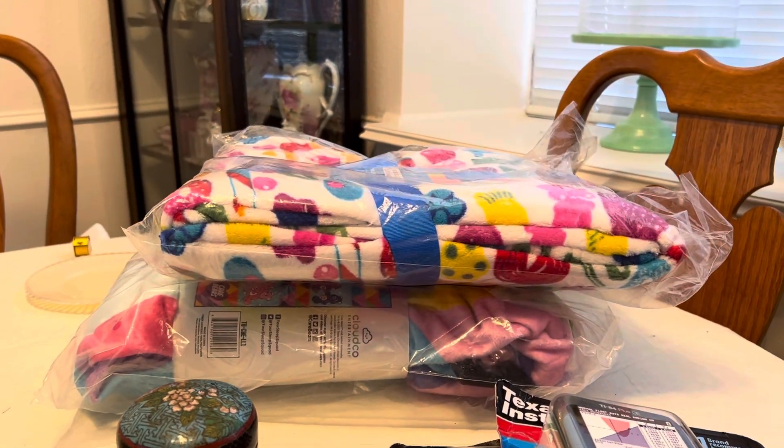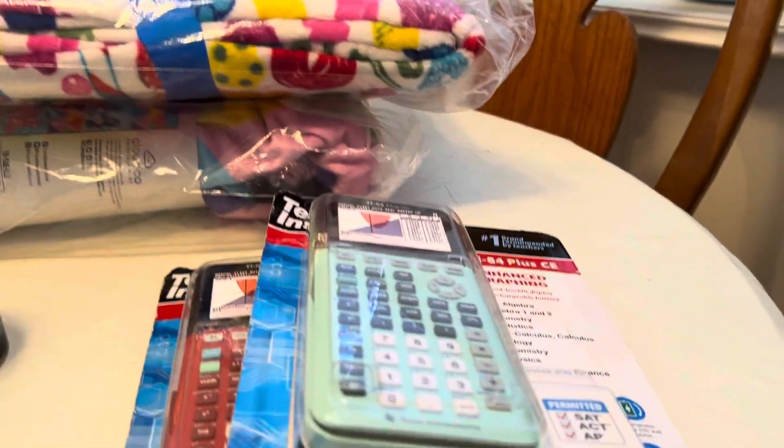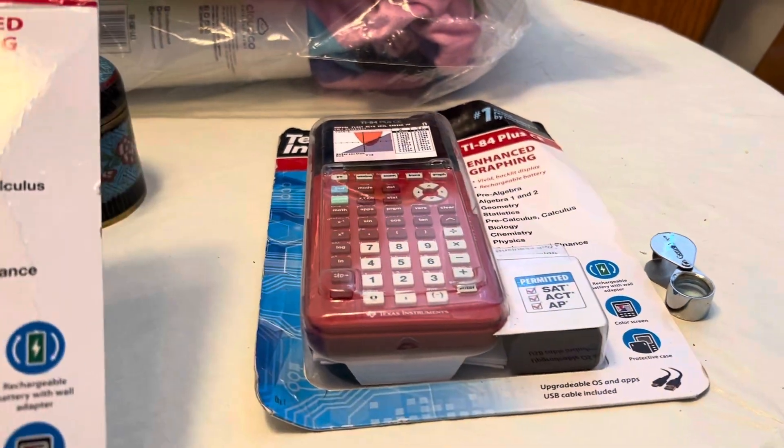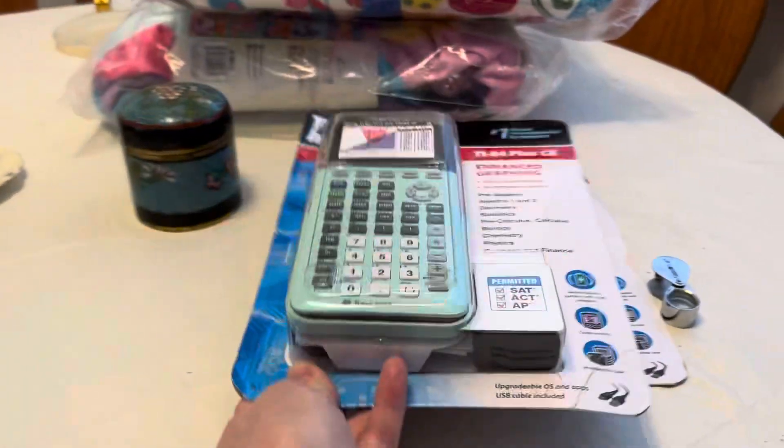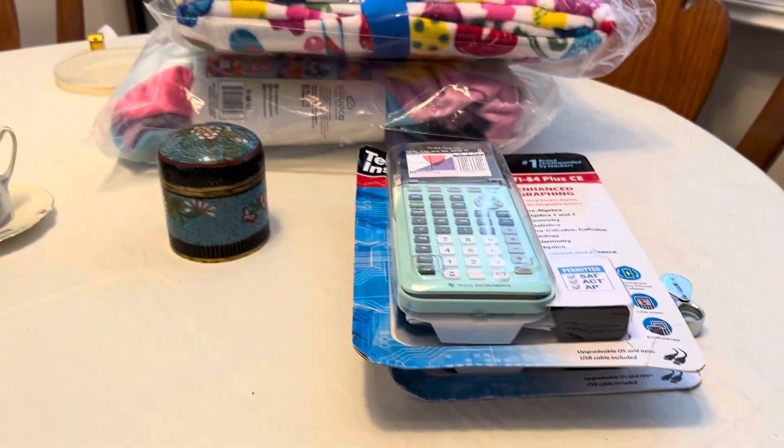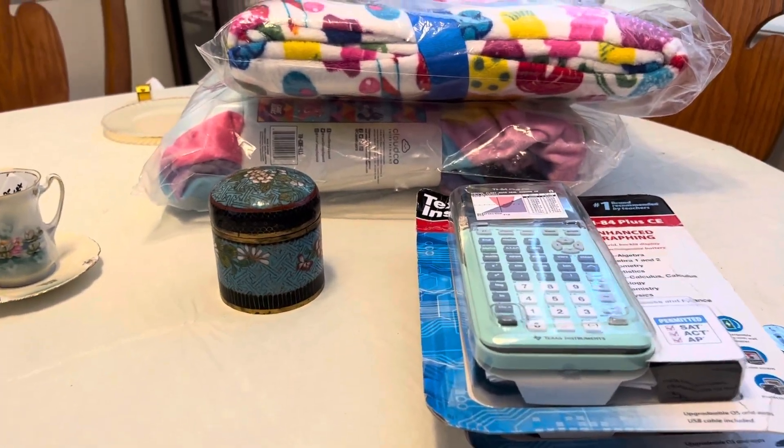I got a three-pack of Scotch-Brite, two kids' blankets that my mom is going to donate, and I got two TI-84 Plus CE calculators — all a dollar to a dollar forty.